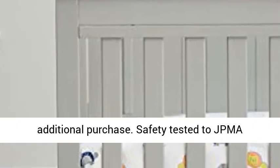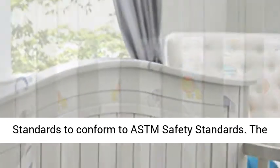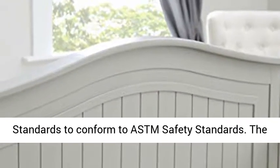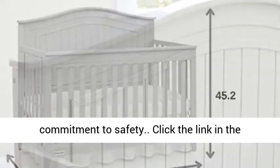Safety tested to JPMA — Juvenile Product Manufacturers Association — 2.0 standards, and conforms to ASTM safety standards. The JPMA certification seal demonstrates our commitment to safety.